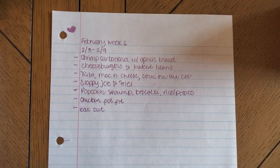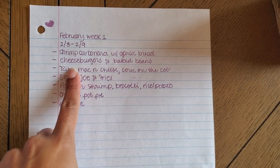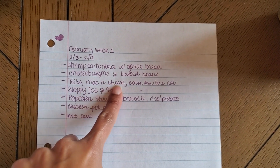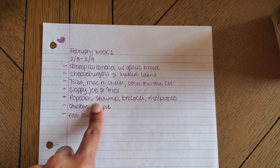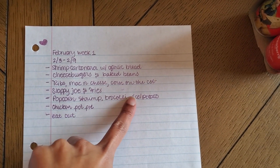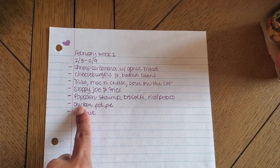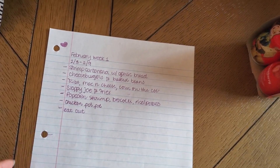So on the meal plan this week we have: shrimp carbonara with garlic bread; cheeseburgers and baked beans; ribs, mac and cheese, and corn on the cob; sloppy joes and french fries; popcorn shrimp with broccoli and rice or potato — we already had those popcorn shrimp in the freezer so I'm just trying to use them up; chicken pot pie; and then one night we will eat out.